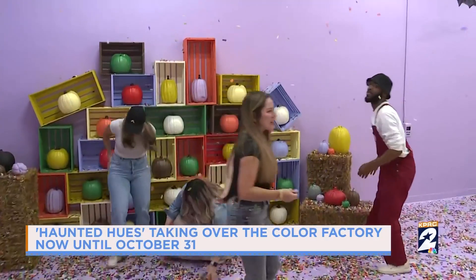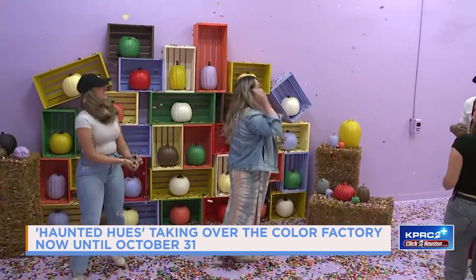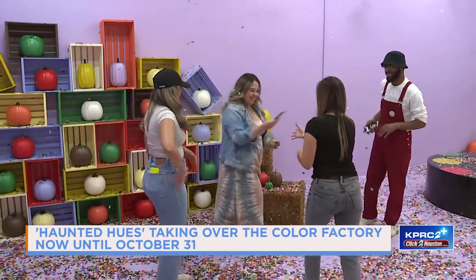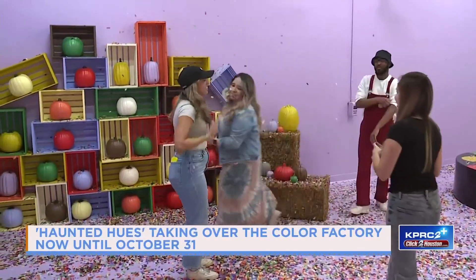We want to talk more about this. She's going to hang out with us for a little bit longer after the break. We're going to share how the Color Factory is gearing up for Beyoncé's big hometown concert this weekend. So stay tuned.